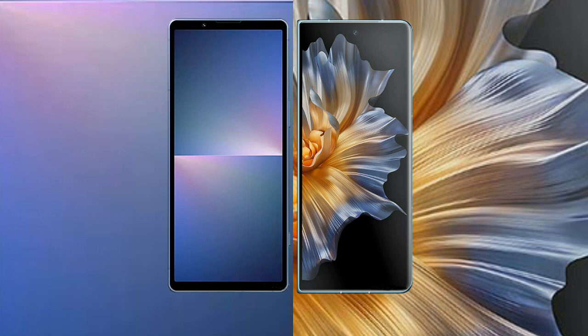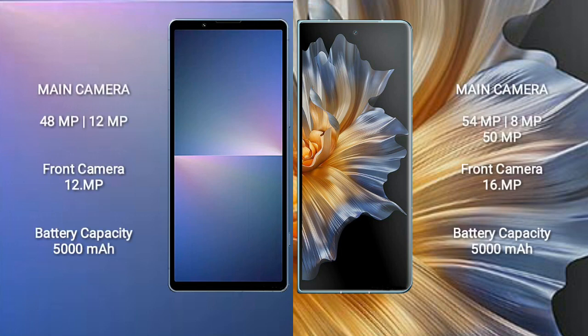The Sony Xperia 5 Mark V features a dual rear camera setup: 48 megapixels plus 12 megapixels, and a 12-megapixel front camera. The Honor Magic Vs comes with a triple rear camera setup: 54 megapixels plus 8 megapixels plus 50 megapixels, and a 16-megapixel front camera.